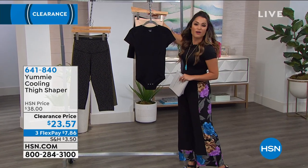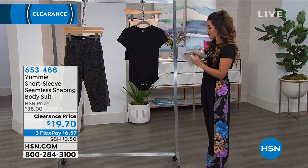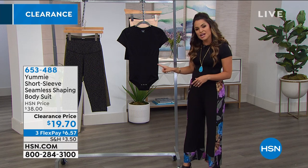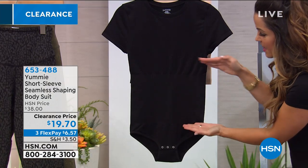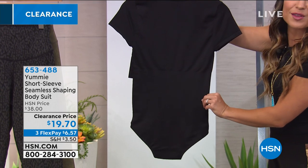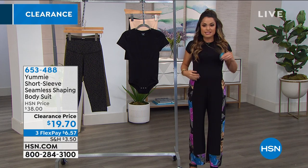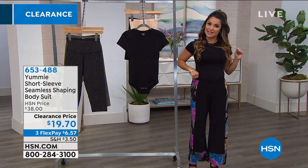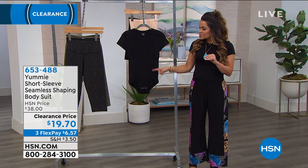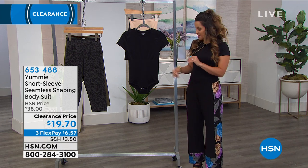Stay in the ordering process — use the free app and hsn.com because they're super busy with these fantastic clearance prices. Next is the bodysuit the host is wearing — a seamless shaping bodysuit. When it's on the hanger, you can see the panel that goes all the way around — that 360-degree Yummy hug to smooth out the midsection and the back. When you put it on, it's essentially invisible. Only available in black now and it's under $20 to get home.